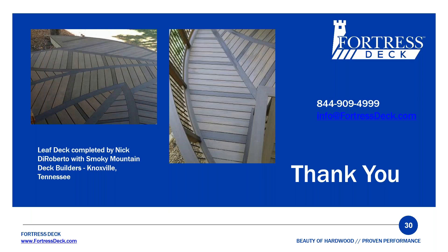Thank you so much for taking the webinar. We have some quiz questions that you will also find. We thank you for attending and hope that you become one of our preferred builders soon.